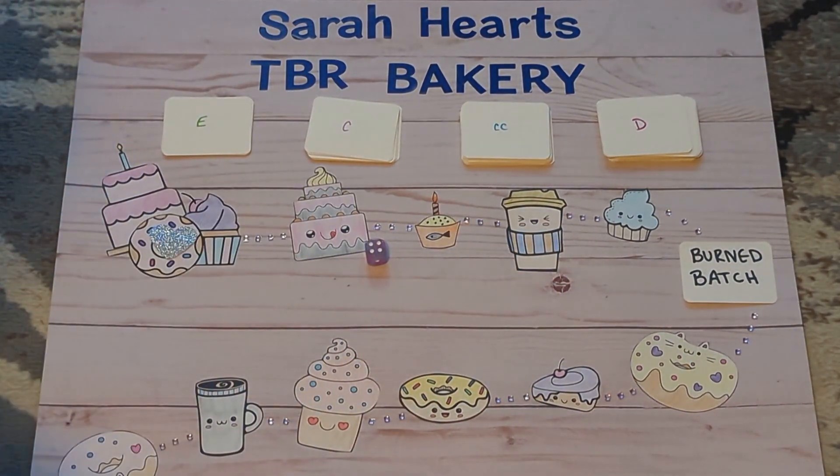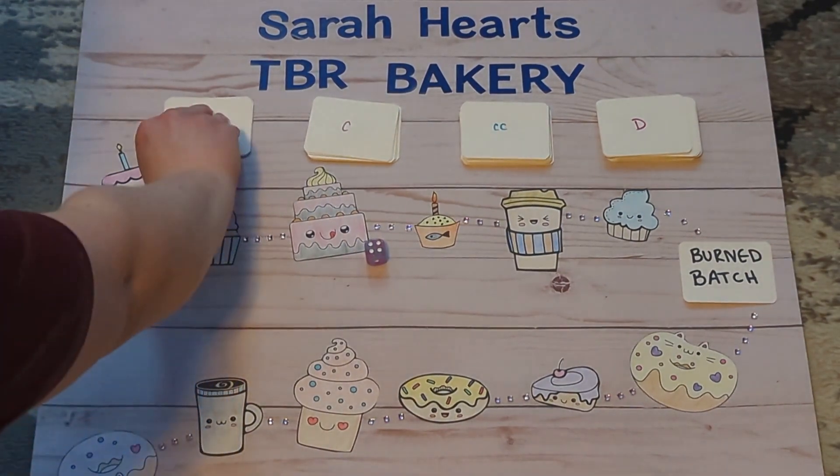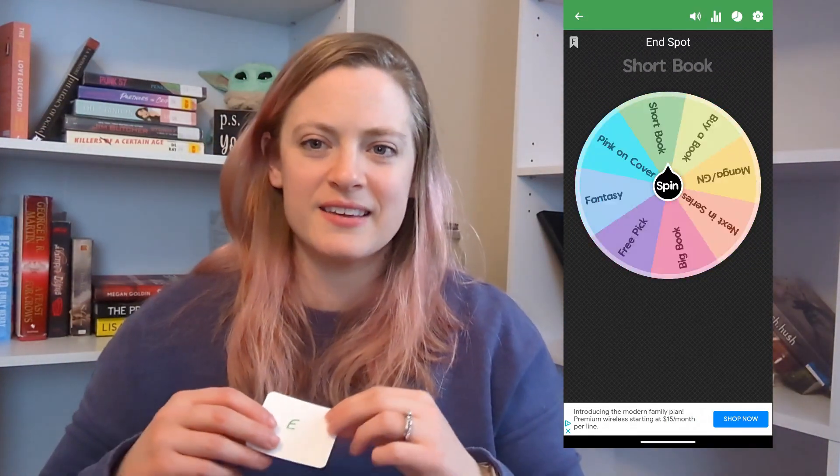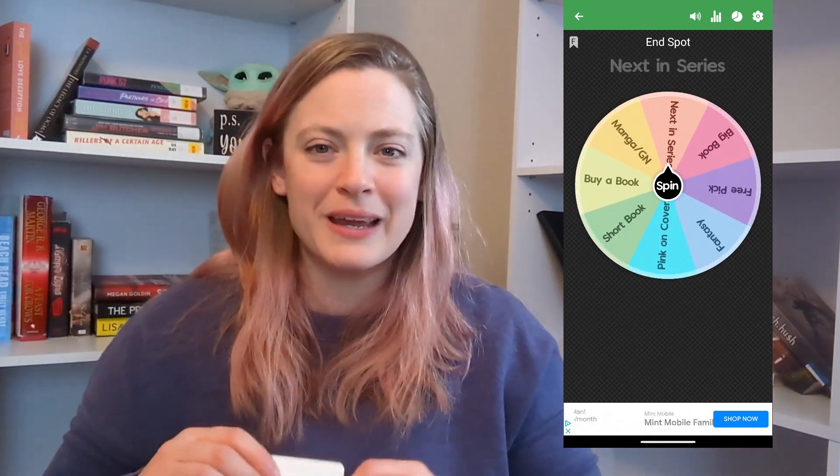Roll number six was a four, which brought us to the end spot. The end spot card was a spinner wheel, so I made a spinner wheel with a few random prompts and gave it a spin — we got 'next in series.' I picked Well Traveled by Jen DeLuca, the fourth book in the Well Met series. I bought it in December and have been wanting to read it ever since. The series takes place in a small town on the Middle East Coast, centered around a renaissance fair that happens every year.